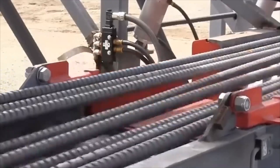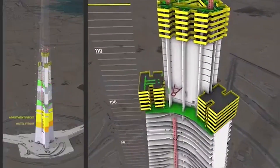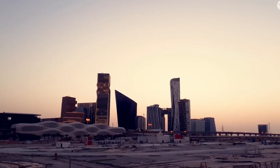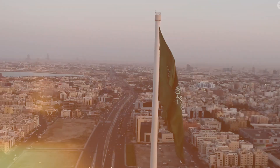If this tower does get completed, the ripple effects would be enormous. Technologies developed for this project — from the maglev elevator systems to advanced concrete formulations to revolutionary wind damping techniques — would influence skyscraper design worldwide. The tower could transform Riyadh into a major global business hub, attracting companies, residents, and millions of tourists eager to experience what would essentially be a city in the clouds.